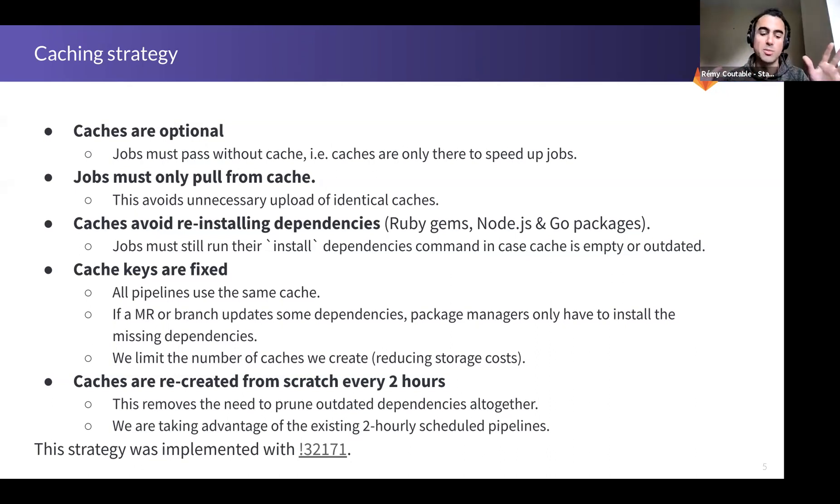The important steps for this strategy follow the best practices defined in the GitLab docs. The first point is that every job should be able to pass without any cache, or even with an outdated cache. Caches are only there to speed up jobs — they are not there to make jobs pass.